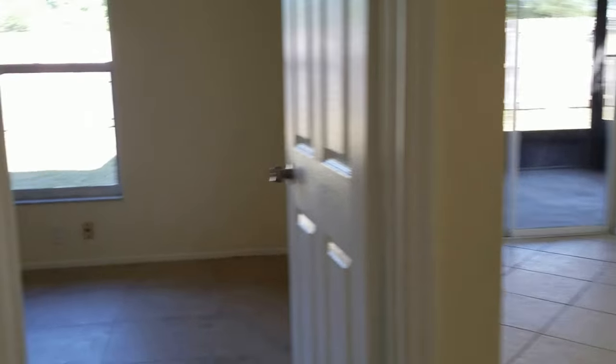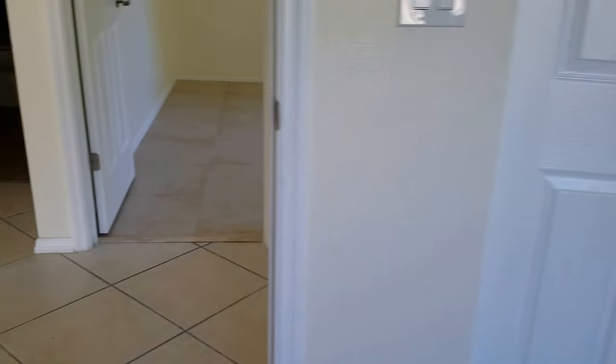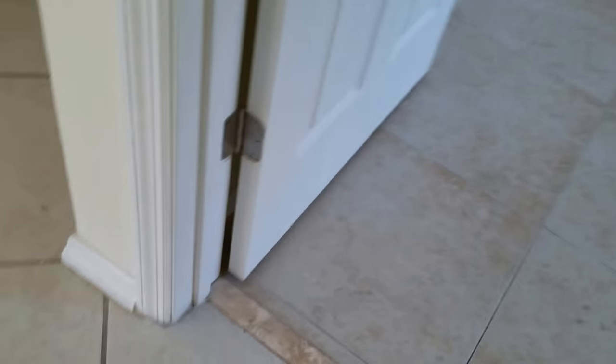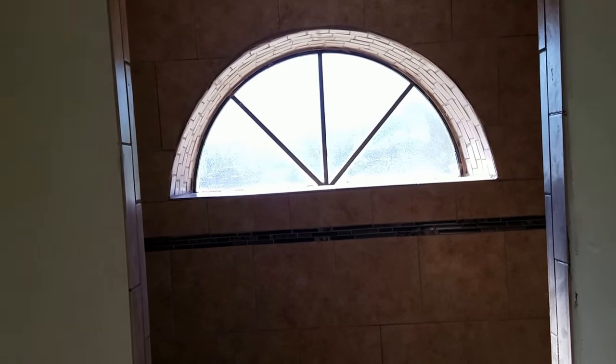Bedroom number one — I think they could have done a little better job on the paint for the trim, but it's okay. The windows are decent. This house was built in '87, so they're probably original. Bedroom number two — they're both small bedrooms. It's 1,440 square feet. I'm not crazy about the mismatched tile, but the bedrooms were probably carpeted before. This bathroom has also been redone; I kind of like the shower. I like the window in the shower — it's very cool.